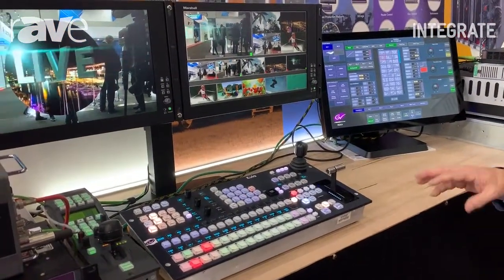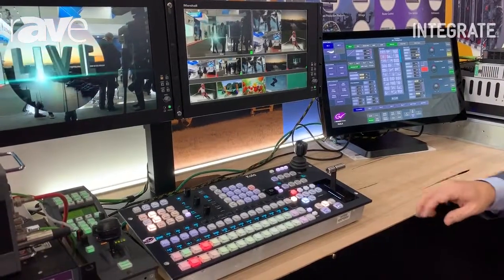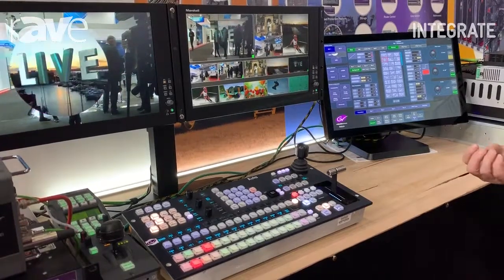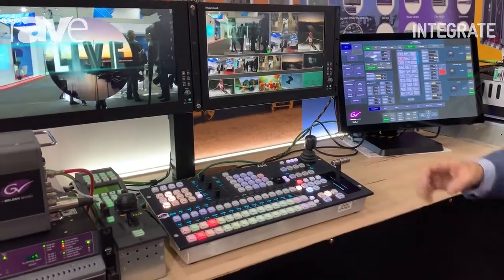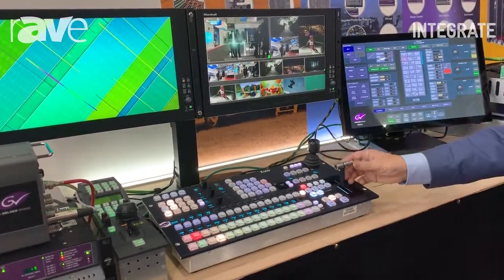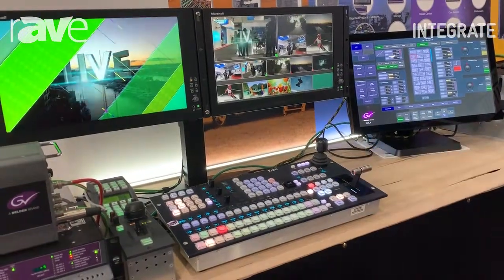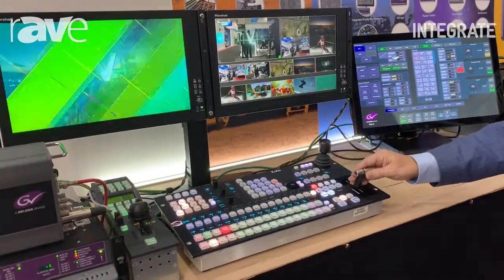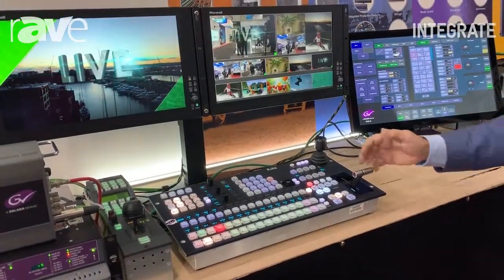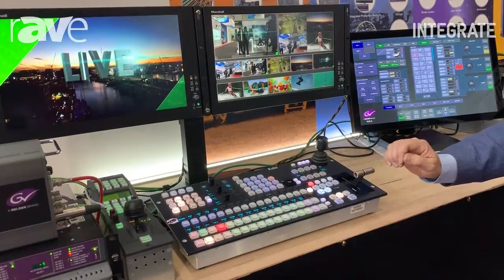Two other features that are key to this desk: we have MAVFX, which follows the same rich feature set from its bigger brother, the Kahuna. The Kahuna allows you to have effects that are tied to the T-bar, but they're actually fill-in key effects that you're doing a wipe pattern on. So they're very powerful effects in production.